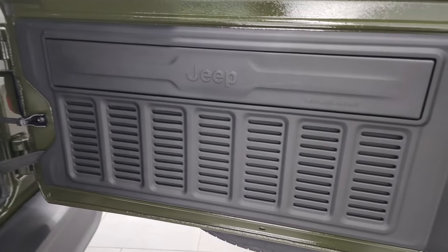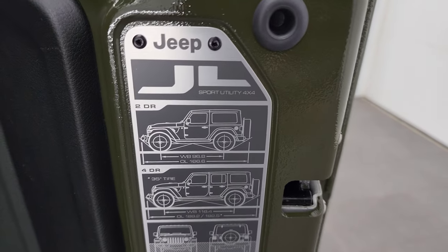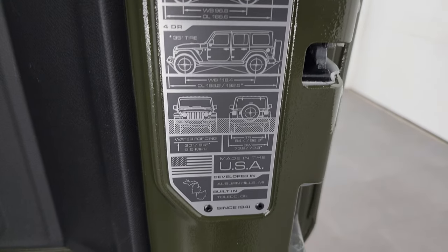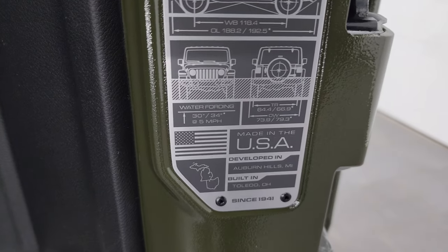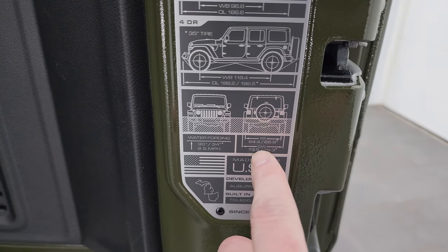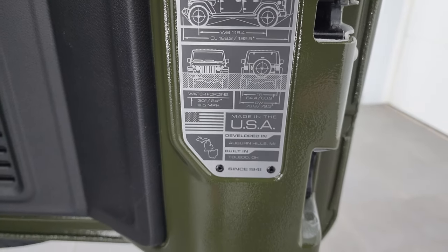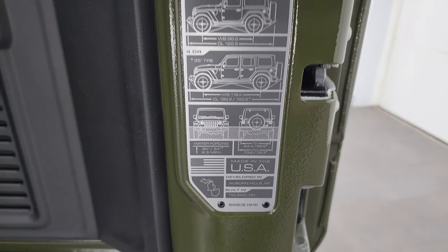Another little Easter egg back here: you get seven slots on that back door. You have the JL badge, two-door and four-door wheelbase and overall length information, as well as water fording depth and the distance between the outside width of the tires and the tread of the tires in the center. Pretty cool.